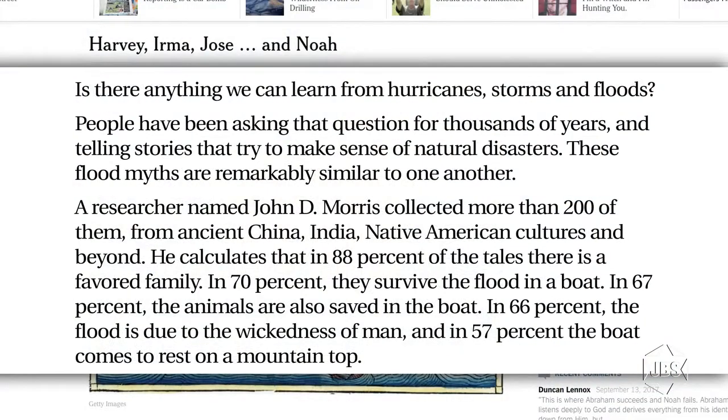Brooks begins: 'Is there anything we can learn from hurricanes, storms, and floods?' People have been asking that question for thousands of years and telling stories that try to make sense of natural disasters. These flood myths are remarkably similar to one another. A researcher named John D. Morris collected more than 200 of them from ancient China, India, Native American cultures, and beyond. He calculates that in 88 percent of the tales there is a favored family. In 70 percent, they survived the flood in a boat. In 67 percent, the animals are also saved in the boat. In 66 percent, the flood is due to the wickedness of man. And in 57 percent, the boat comes to rest on a mountaintop.